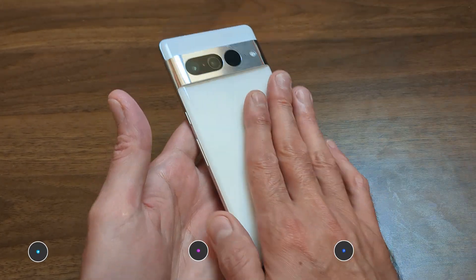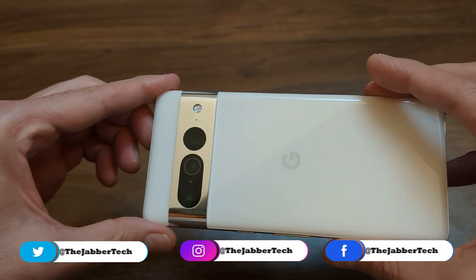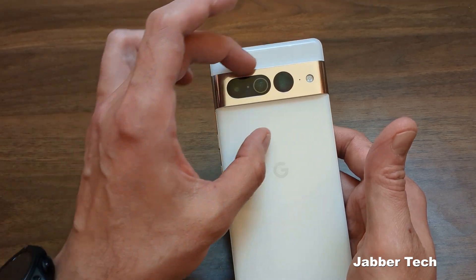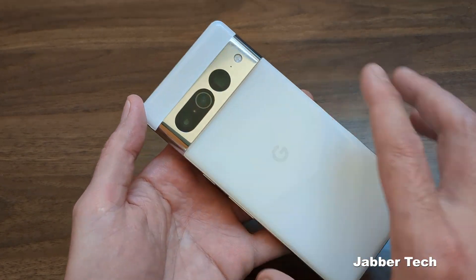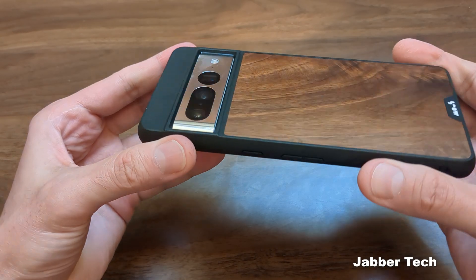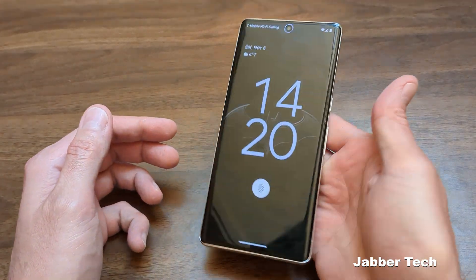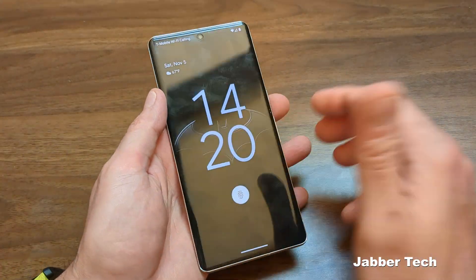Number one: build quality is absolutely awesome — everything just feels really really premium. This aluminum camera bar is just something I think is super awesome looking. Definitely a sexy phone in my opinion. The horizontal layout is just something that's super premium looking. The only downside to aluminum is it is a soft material and I've seen people post comments about it getting scratched up. If you throw on a case you're going to protect that camera housing long term. The fit and finish is just awesome — it feels premium in the hand and the weight distribution is on point.